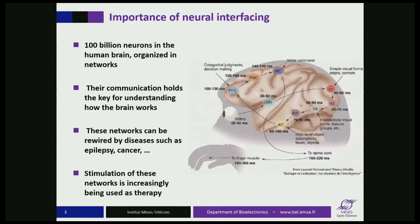Interfacing with the brain is extremely important. The brain is a very complicated machinery. The human brain consists of about 85 billion neurons organized in networks and in networks of networks, and it's the communication of these networks that holds the key for understanding how our brain works, which is probably the most fundamental challenge facing humankind. It's important to study the brain not only for the challenge of it, but to help people with pathologies that rewire those networks, such as epilepsy, Alzheimer's, Parkinson's, brain tumors, and so on.